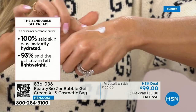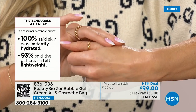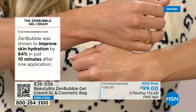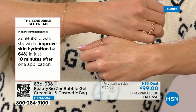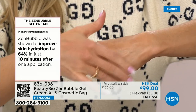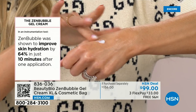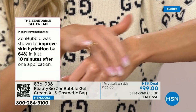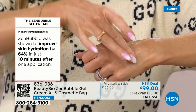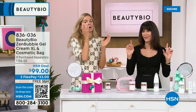You put this on and in one treatment you get the most insane plumping and skin tone evening. It has Cica — also known as tiger's grass. It was clinically shown to improve skin hydration by 64% in 10 minutes — that's measured. I literally cannot pick my skin up on the side where I applied Zen Bubble, it is so plump. And it stays that way.